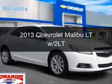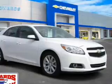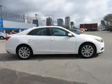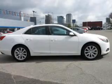This is a certified pre-owned 2013 Chevrolet Malibu. It's powered by front-wheel drive, a 2.5-liter, 4-cylinder engine, and a 6-speed automatic transmission.